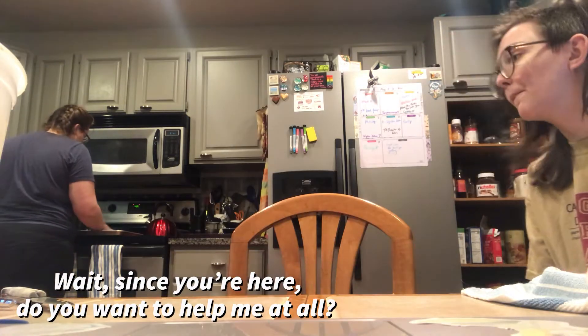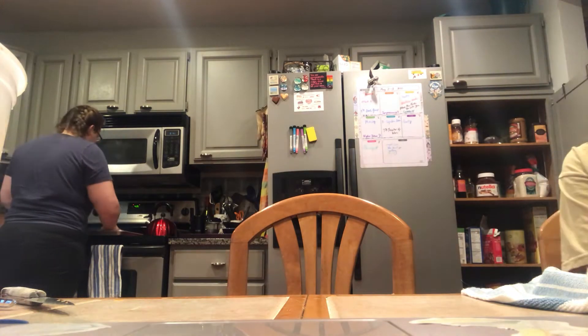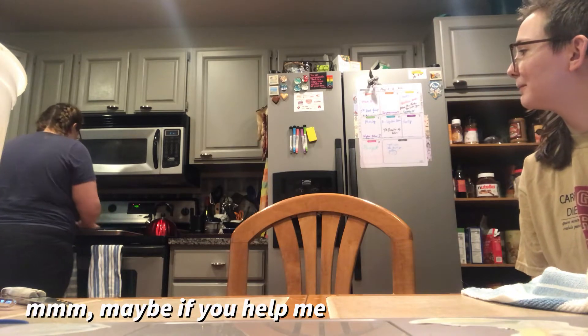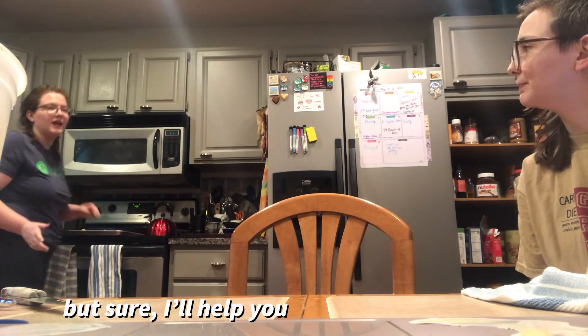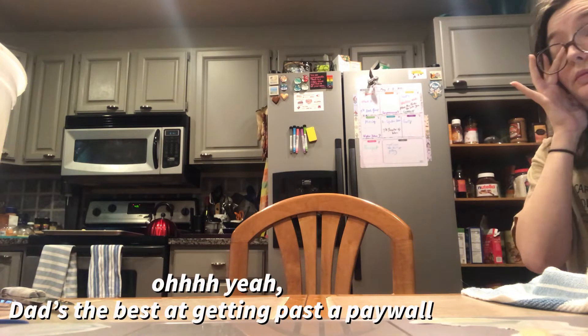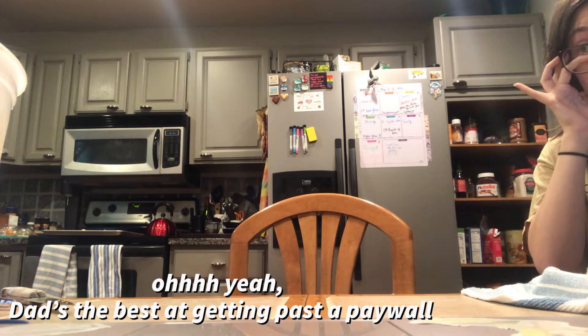Someone came in the room — we ended up trying to get past a paywall together. Apparently if you use a certain approach it's quite effective for getting past the paywall, and then the goal was to print the page as a PDF.